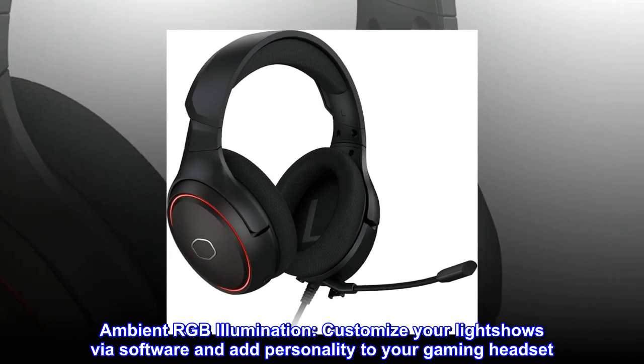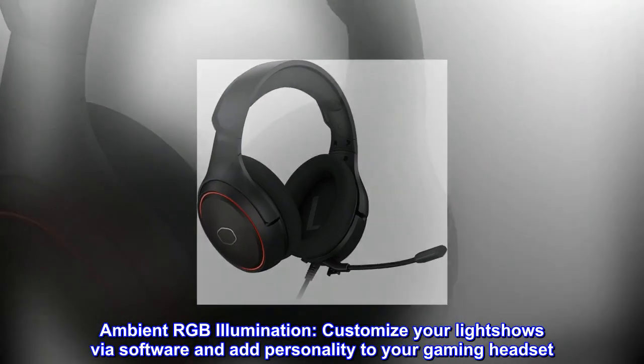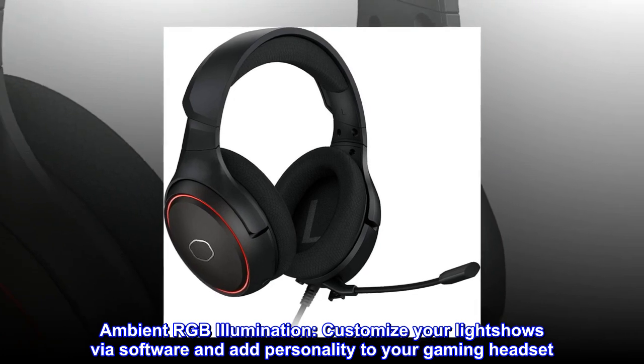Ambient RGB illumination — customize your light shows via software and add personality to your gaming headset.